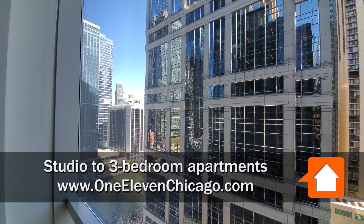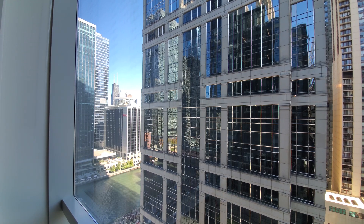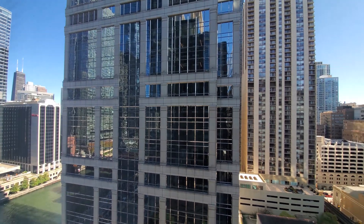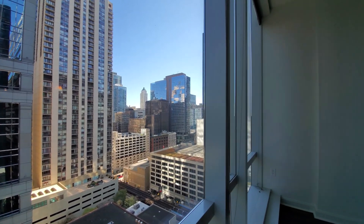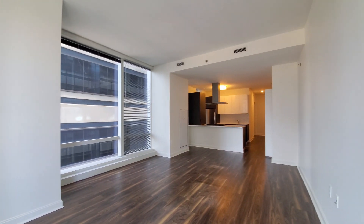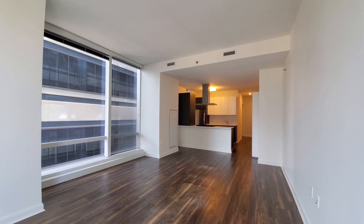I'm in apartment 1915, looking out over a view of the river and toward the building formerly known as the Hancock, and panning around for a view into the Loop. This is a three-bedroom, three-bath apartment 1915 on the southeast corner of the building.